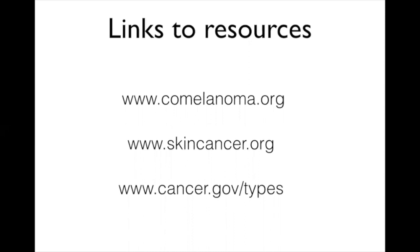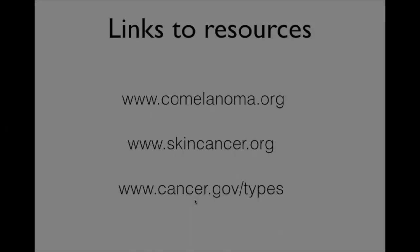I'll leave you with a few resources. There's a lot of information available about skin cancer, normal stem cells, skin function, and what drives cancer. To get you started: the Colorado Melanoma Foundation has a lot of information about sun safety; the Skin Cancer Foundation website is also very helpful; and the government's cancer website provides additional resources. That concludes my presentation.